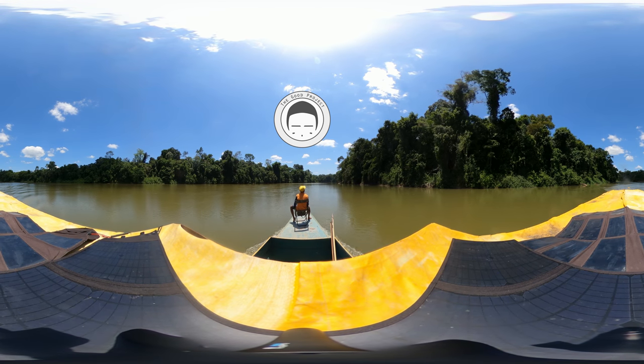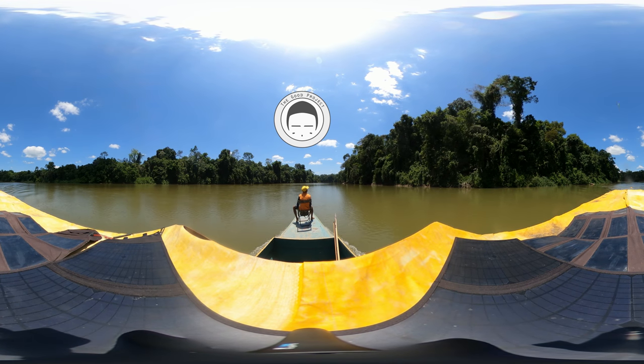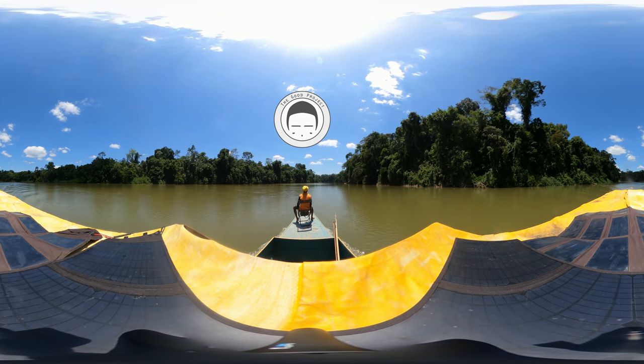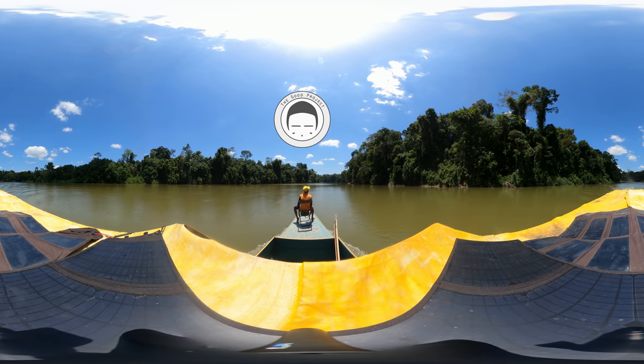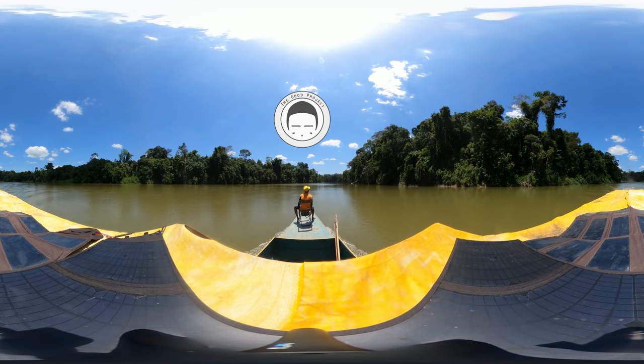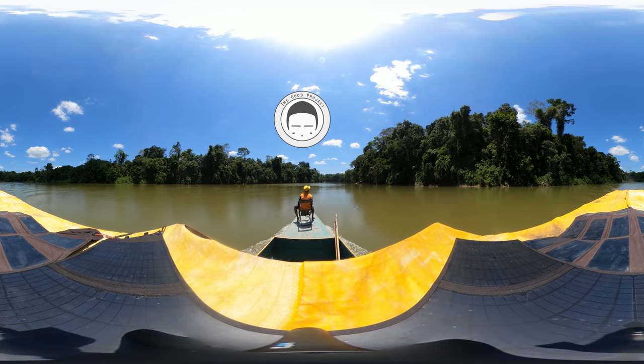If you look to your left and right, you can see the gallery rainforest that lines the Orinoco River. It is like a giant green wall of thick vegetation, and it never ceases to amaze us. Sometimes we spot animals like monkeys, capybaras, and tapirs. In fact, on one trip, we even caught a rare glimpse of the jaguar.